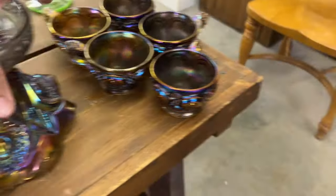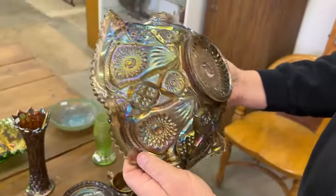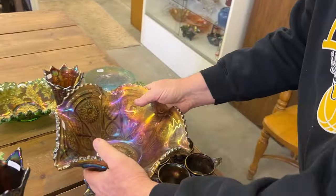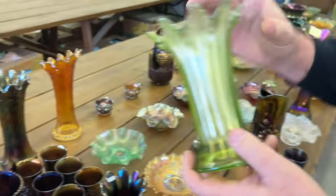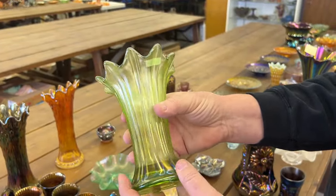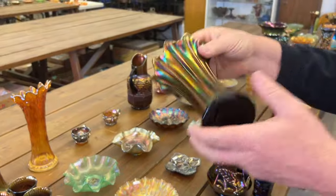The bowl is really nice — check that out. Really pretty piece. Heading over here to the Lime Green Squatty Vase. This, of course, is Northwood Thin Rib. I like these squatty versions. And here is a purple one.